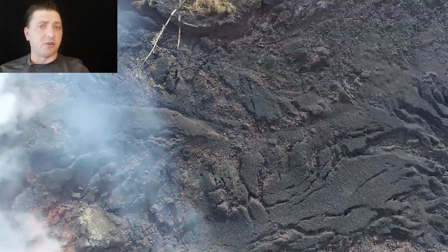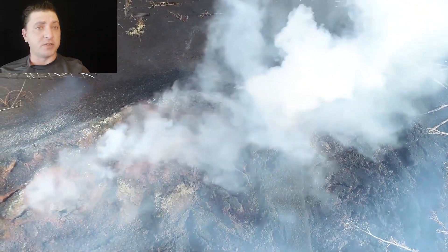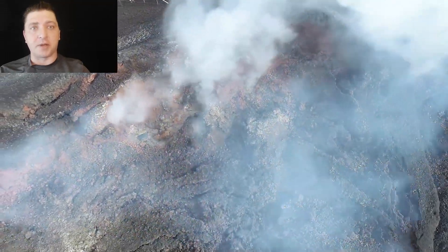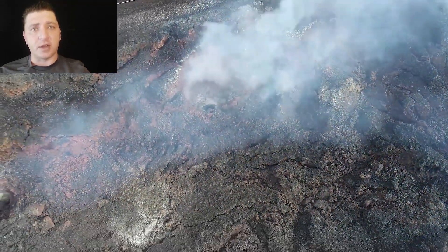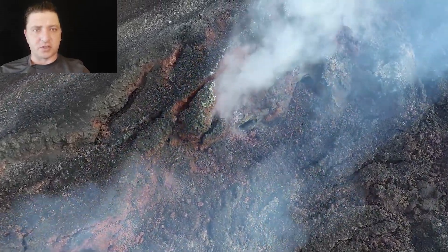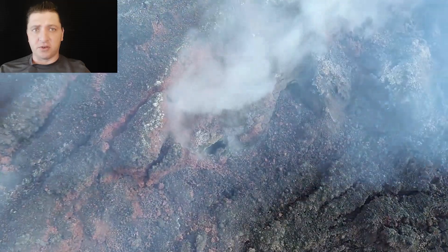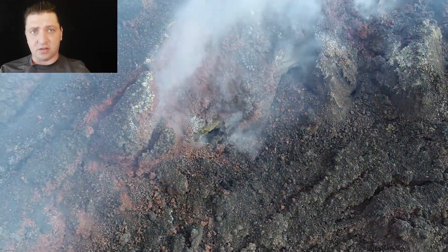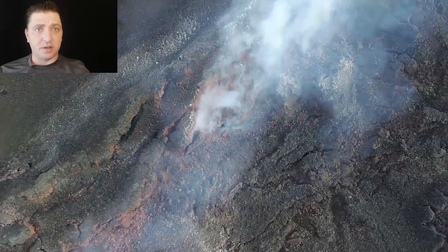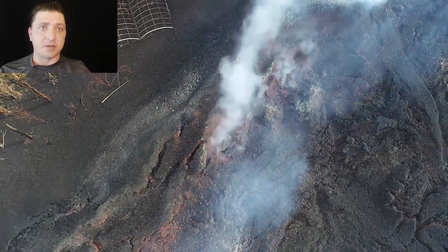As we fly over this early formation of Fissure 8 from the air, it's important to remember what's happening underground. We still have these earthquakes that are propagating themselves further and further down the rift. They're now in the Hale-Kamaena area, and it's looking suspicious down there, but there's still no active event. May 11th is the quietest day of the eruption so far.